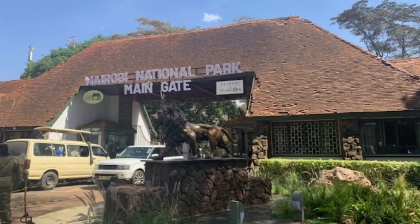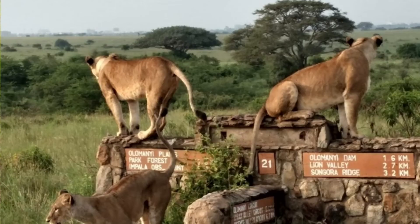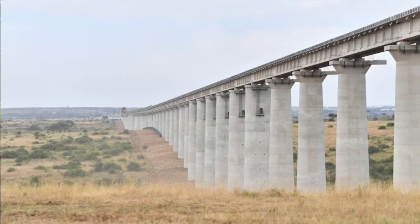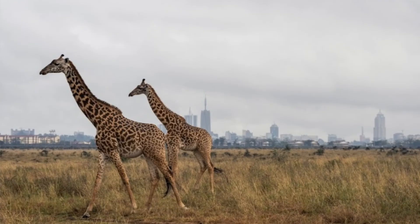Nairobi National Park is located 7 km south of Nairobi along Langata Road. Here you get to experience a game drive or a safari walk in the national game park where lions and buffaloes roam freely. There are picnic spots and a restaurant at the entrance to dine with family and friends. The entry fee is 400 Kenya shillings for adults and 200 Kenya shillings for children below 12 years. This ticket is valid for 12 hours for those staying outside the park and 24 hours for those staying inside the park.